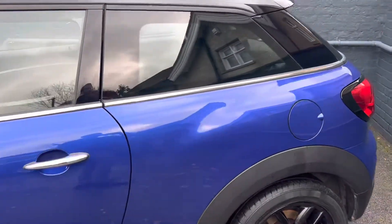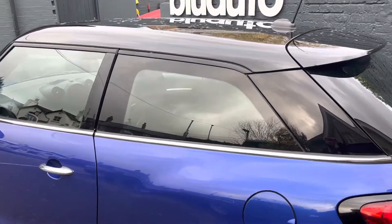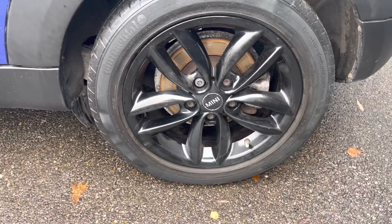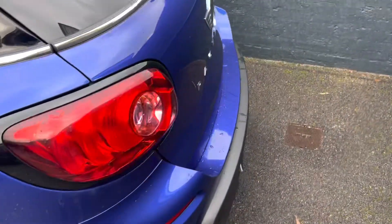As you can see, finished in a fantastic sort of deep blue, almost purpley paintwork, with the contrasting black mirror caps and roof, and black alloy wheels which are 17-inch upgraded ones. Really nice condition.